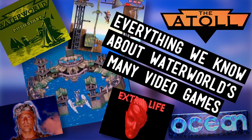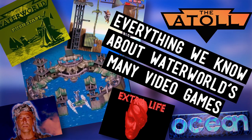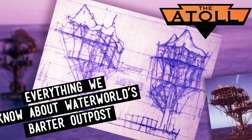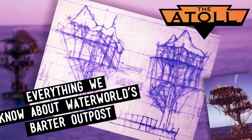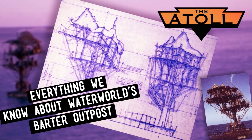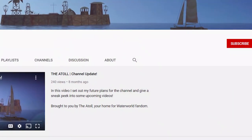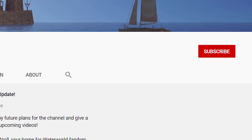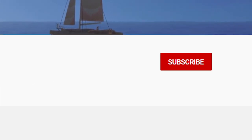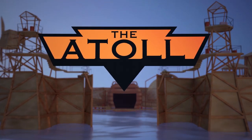If you want to learn more about the video games, I did an entire video on all the released and unreleased games of Waterworld. Well, there you have it — that is everything we know about the Barter Outpost of Waterworld, a very cool and memorable set piece with a strange history of being considered a slave colony in some versions of the film. If you enjoyed this deep dive, please consider subscribing to the channel — it's the best way to show your support and encourage me to keep creating these videos. Thanks, as always, for joining me at the Atoll.